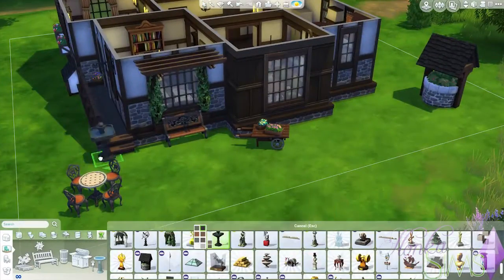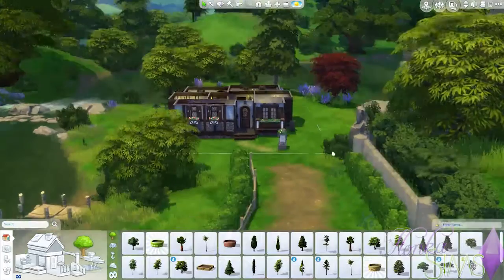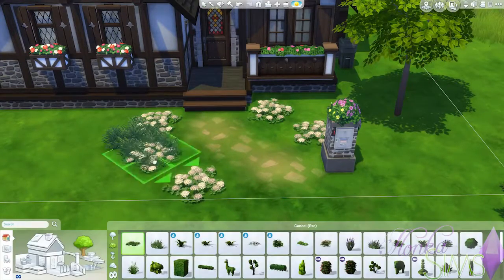For a table and some chairs as you can see. The little bird feeder because it's cute. To finish off the cottage we put in a lot of flowers — a lot, a lot of flowers.